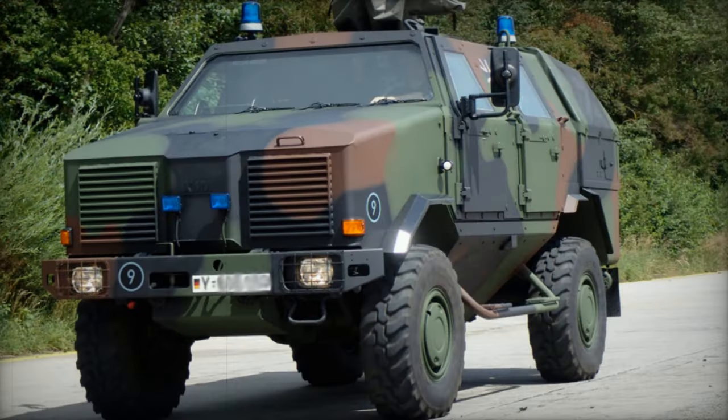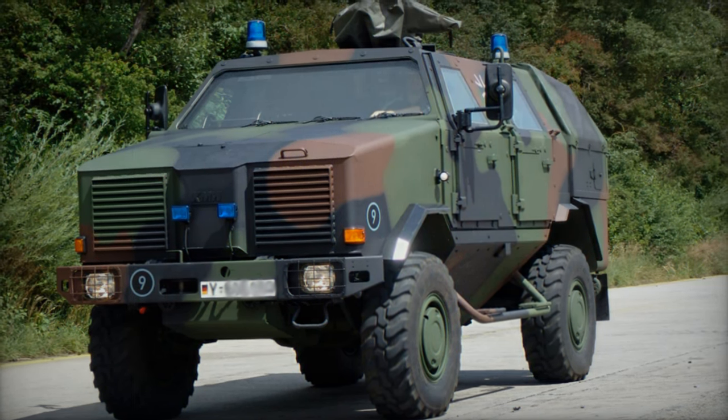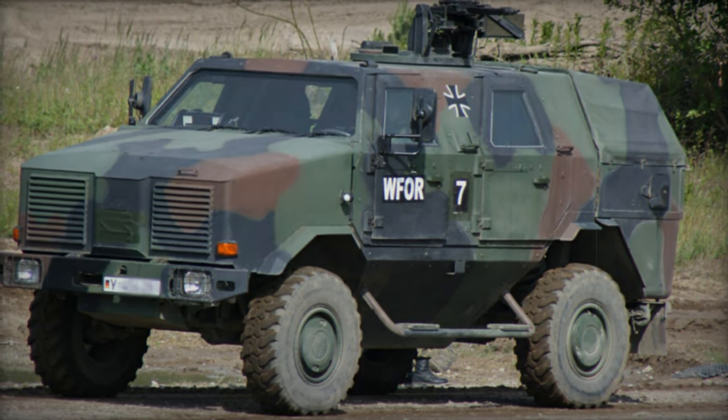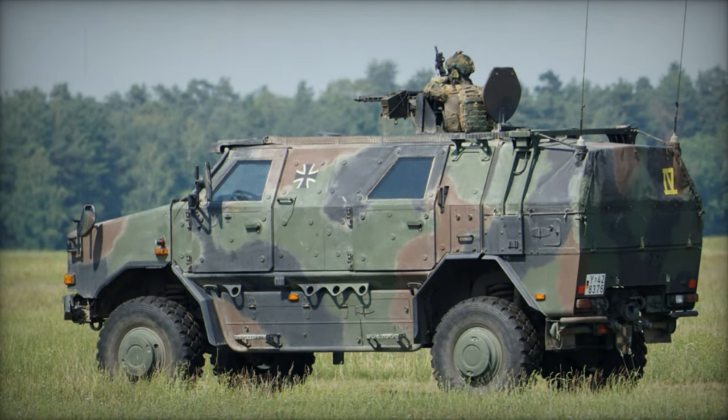Within Germany, it is recognized as the ATF Dingo, with ATF denoting Allschutz-Transportfahrzeug, translating to 'all-protected transport vehicle.' A total of 147 of these resilient vehicles were manufactured, exclusively for deployment by the German Army, making it the sole operator of this MRAP.